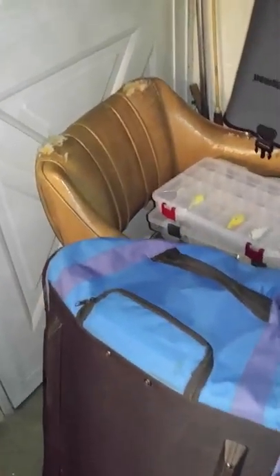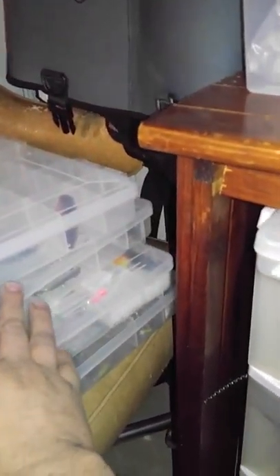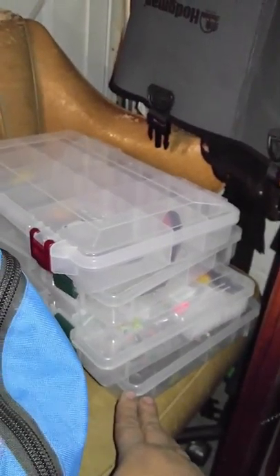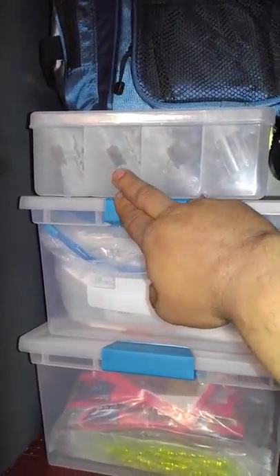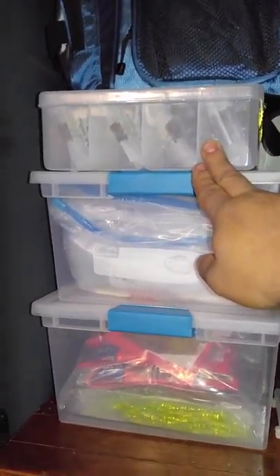Then we get into my fishing lures. There are four tackle boxes that don't exactly fit in my tackle box anymore. This is soft plastics, this is soft plastics, and the very top bag here is soft plastics. This is all fishing rigs — catfishing rigs, trout fishing rigs, slip rigs, and stuff that I've tied myself.